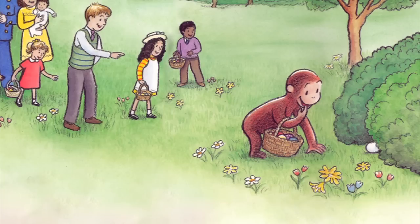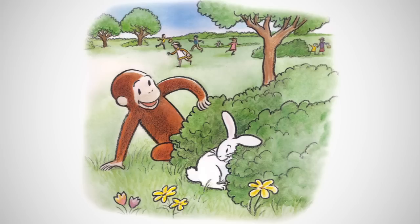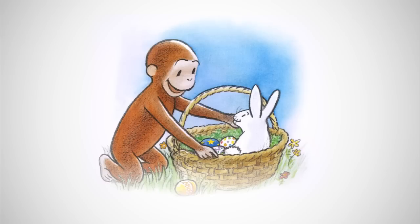Then he saw another egg. A white egg under some bushes, perfect for dyeing. It wasn't an egg at all. It was a bunny's tail. How surprised George was. He patted the bunny and placed it in his basket on top of the eggs.